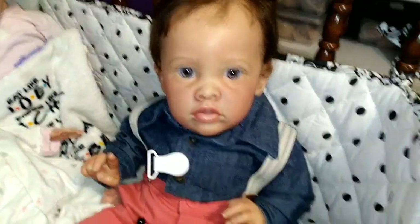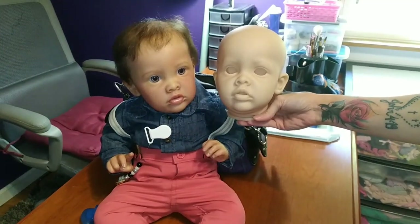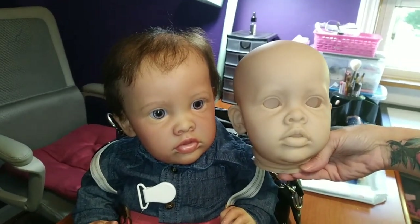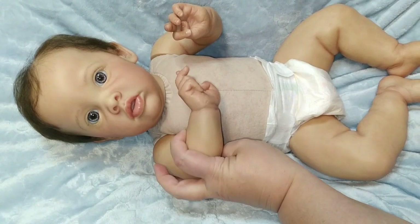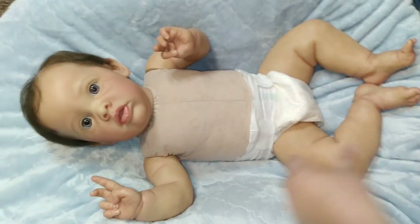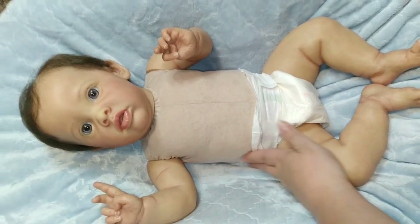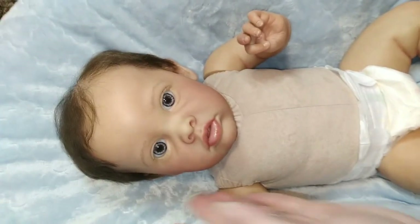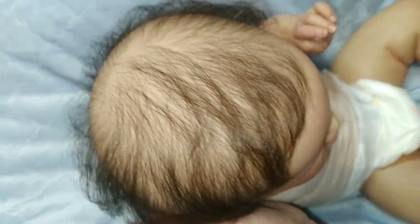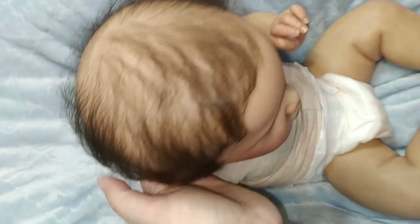He's just a cutie! We have a little before and after — before paint and after paint. Here he is with all his sweet little details. I'll go into a more detailed video later, but I just want to show you his olive skin tones — he's got a light olive skin tone — and I would say medium brown hair that's mono-rooted and very, very soft.